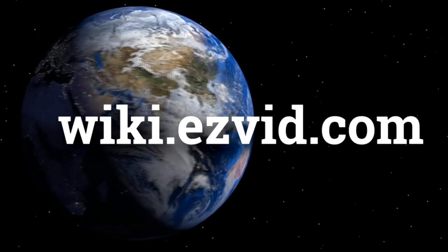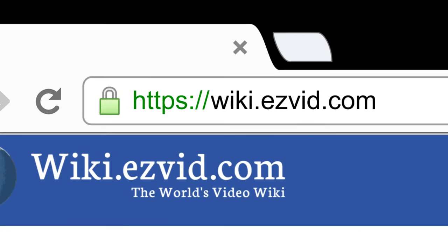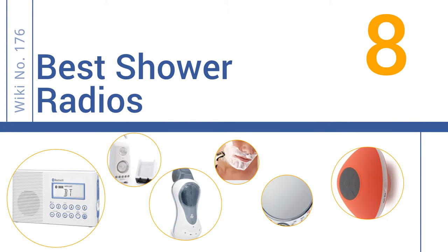wiki.easyvid.com. Search EasyVid Wiki before you decide. EasyVid presents the 8 best shower radios. Let's get started with the list.